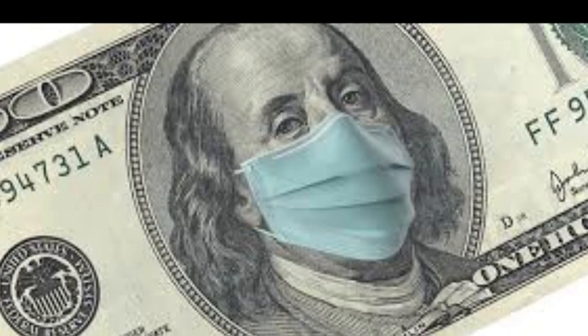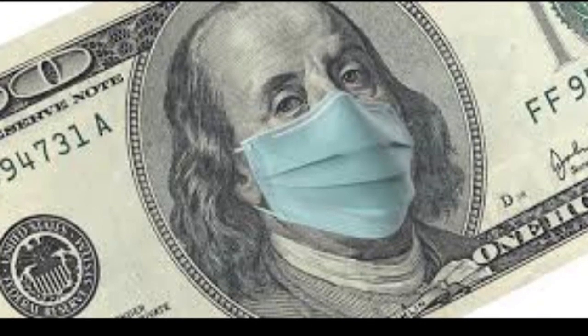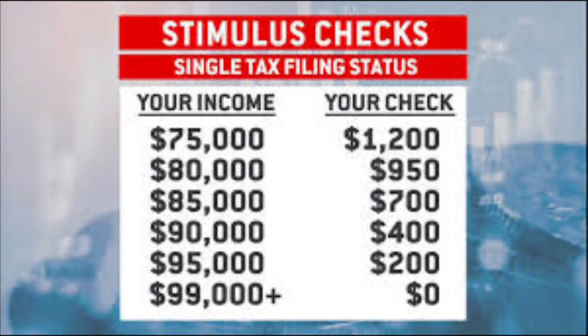If you haven't gotten a stimulus check yet, you need to check your status and see if there's anything you need to give the IRS to get the ball rolling. If they don't hear from you, it'll delay the process and you'll end up getting a check in the mail, which delays things even further. If you don't know how to go online, ask your grandchildren or children to help you check and give them that information.